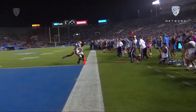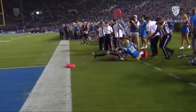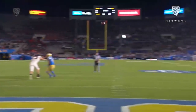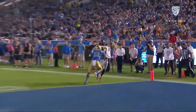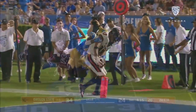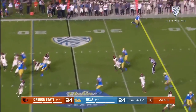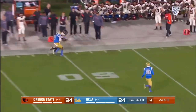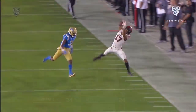After review, the ruling on the field of a touchdown stands — touchdown Oregon State. Second down and 10, Jake Luton to the outside — Isaiah Hodgins. Hodgins, a great catch for Hodgins, 24 yards. I mean, where do you defend the guy?